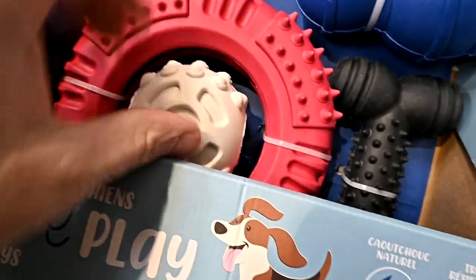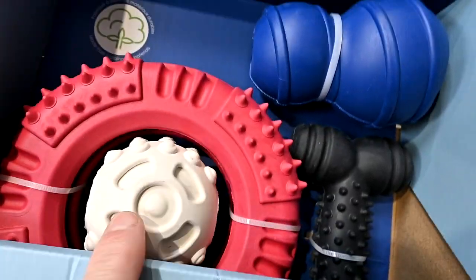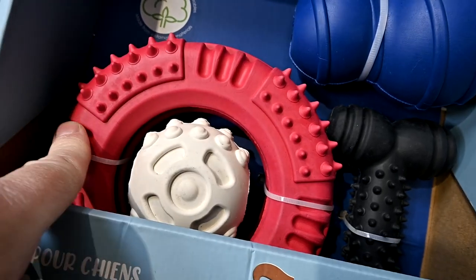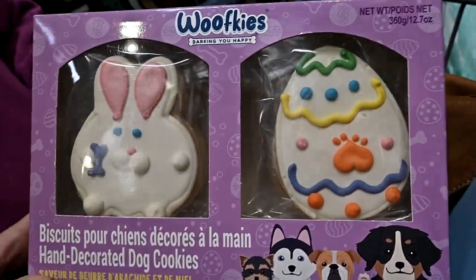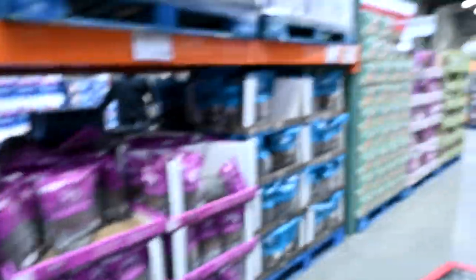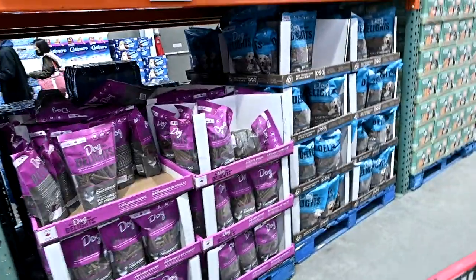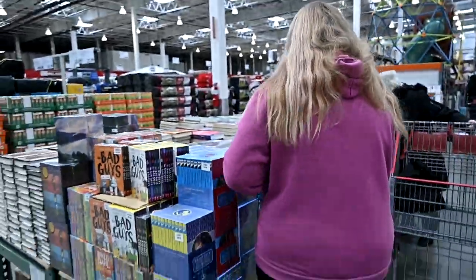Costco has these heavy duty toys but the problem is our dogs don't enjoy these — they're kind of scary. They never wear out though. And they have these Wolfie's Biscuits dog cookies — they're cute — and they have dog toys, but absolutely no actual pet stuff other than treats and food.